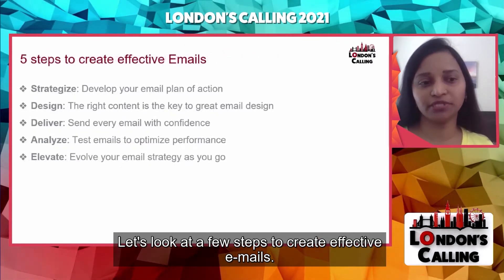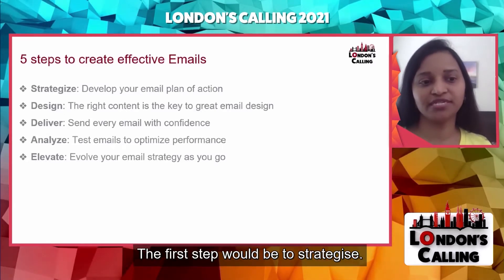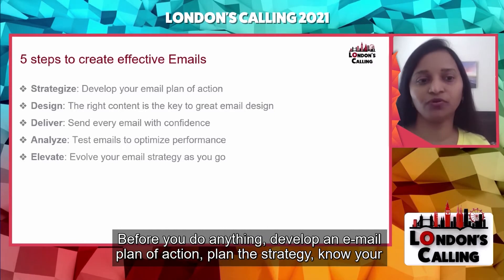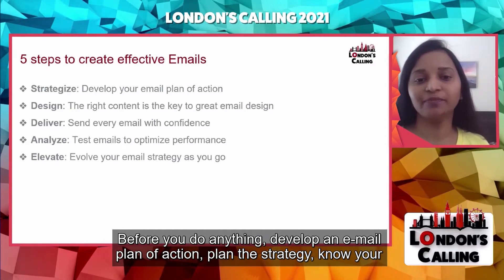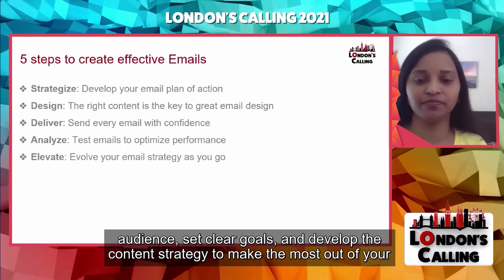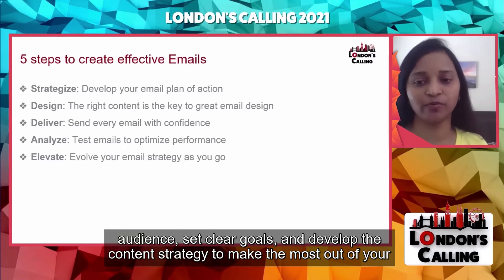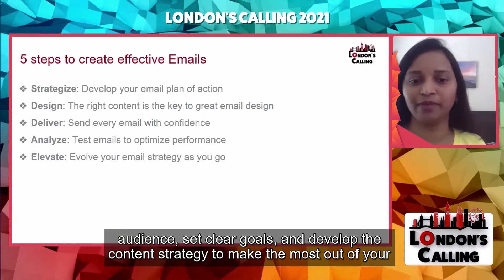Let's look at a few steps to create effective emails. The first step would be to strategize. Before you do anything, develop an email plan of action. Plan the acquisition strategy, know your audience, set clear goals, and develop a content strategy to make the most out of your email marketing.